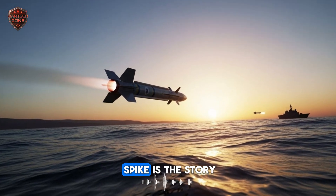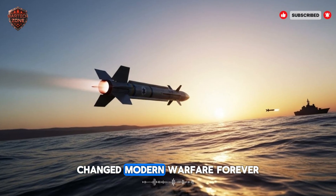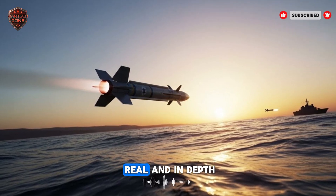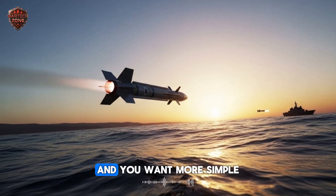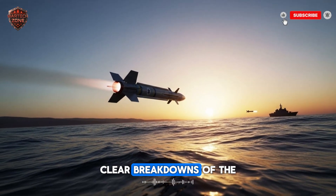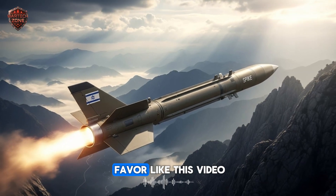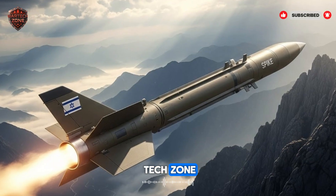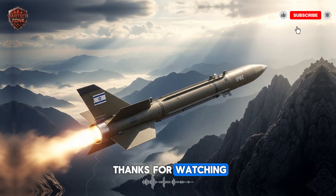The story of the Spike is the story of how smart thinking from Israel changed modern warfare forever. If you enjoyed this in-depth look at the Spike missile family and want more simple, clear breakdowns of the technology shaping our world, like this video and subscribe to Wartex Zone. Hit that notification bell so you never miss one of our posts. Thanks for watching.